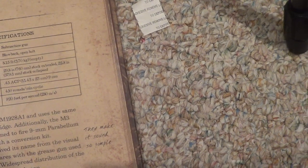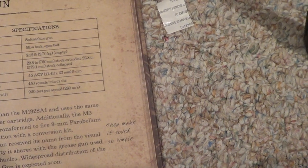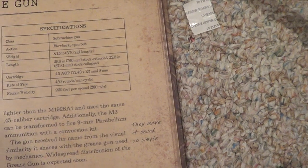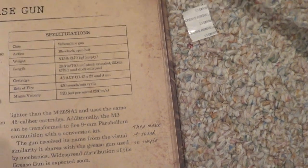They make it sound so simple. It is lighter than the M1928A1 and uses the same .45 caliber cartridge. Additionally, the M3 can be transformed to fire 9mm Parabellum ammunition with a conversion kit.